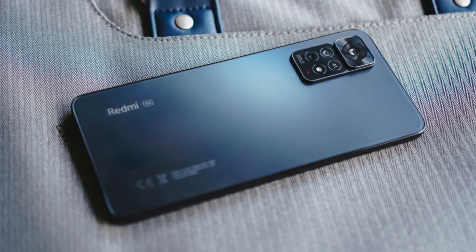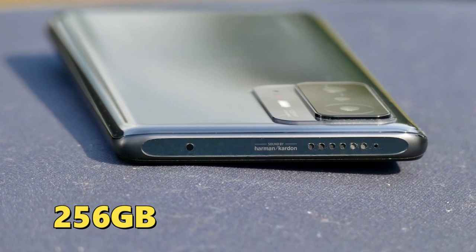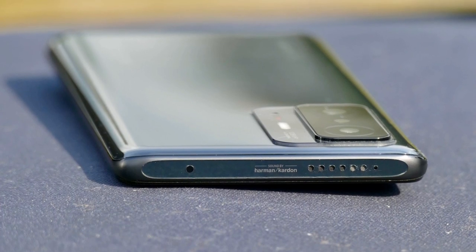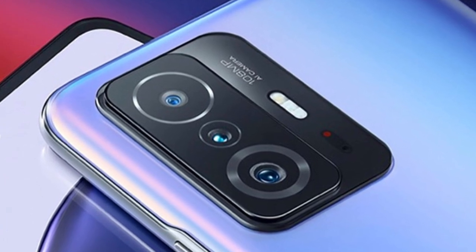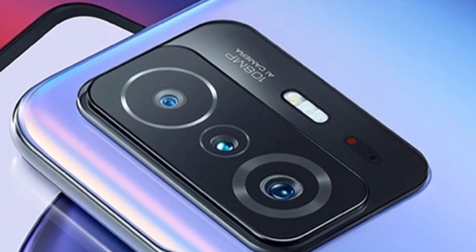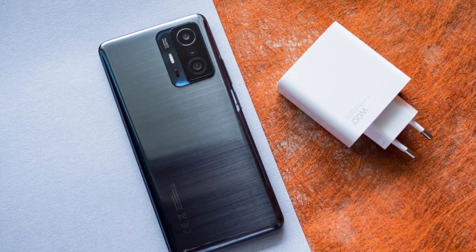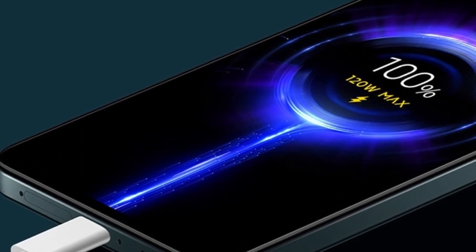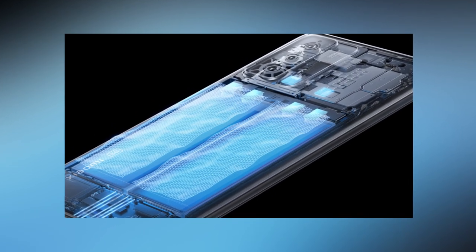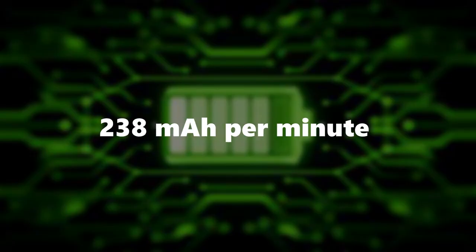Number 6: Xiaomi 11T Pro. Although introduced in the second half of 2021, the Xiaomi 11T Pro is still among the phones with the fastest charging times. It has a Qualcomm Snapdragon 888 CPU with 12GB of RAM and 256GB of internal storage. Cameras include a 108MP primary camera, an 8MP ultra-wide lens, and a 5MP macro sensor, plus a 16MP selfie camera. The large 5,000 mAh battery — split into two parts to prevent overheating — charges via 120W HyperCharge technology from 0% to 100% in roughly 21 minutes. Rate of charging: 238 mAh per minute.